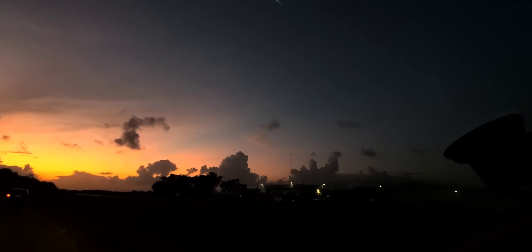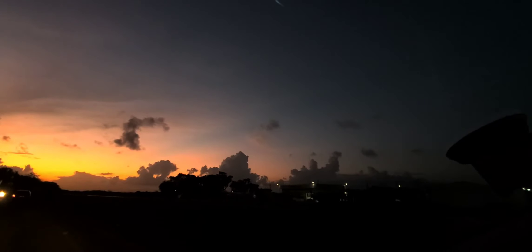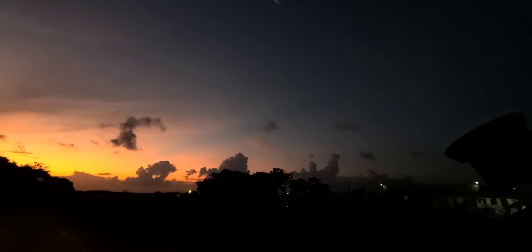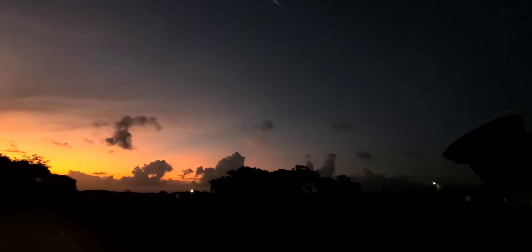Yes, it is an airport — duh, I thought so! It's hard to see; it's dark, so it's kind of hard for me to see what's going on. But it is a little airport. I'll just go around it, I guess.